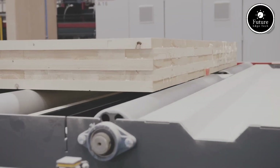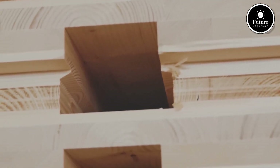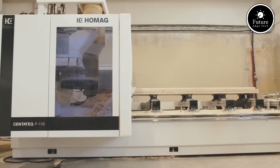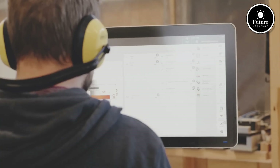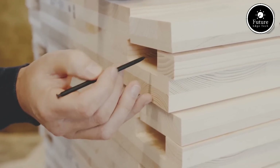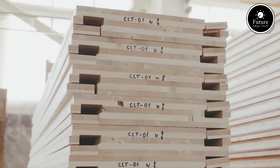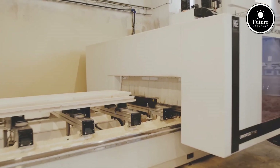With KLIK-KLIK Wall System, you're not just installing walls — you're creating smart, adaptable spaces that can evolve with your needs. Whether you're a business owner, architect, contractor, or event planner, our system offers the fastest, most flexible wall solution on the market. Upgrade your space with KLIK-KLIK Wall System, where simplicity meets innovation. Visit KLIKKLIKWalls.com today to explore our solutions and transform the way you build.